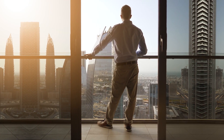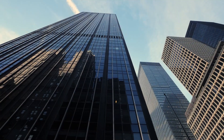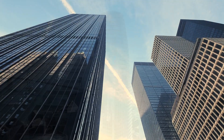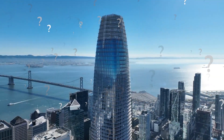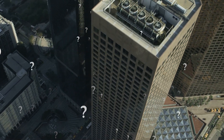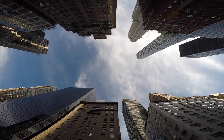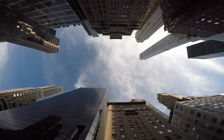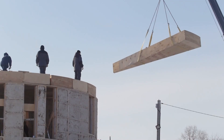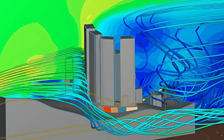Have you ever looked up at a towering skyscraper and wondered how it stays standing? How does it not topple over in the wind or crumble under its own weight? These are just a few of the many questions that arise when we think about the physics behind skyscrapers. In this video, we're going to dive deep into the science behind these magnificent structures, exploring the principles of structural engineering, material science, and aerodynamics that make skyscrapers possible.